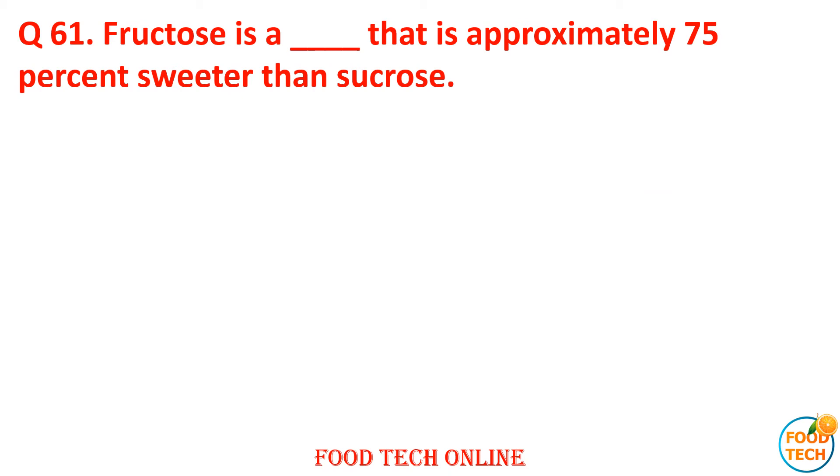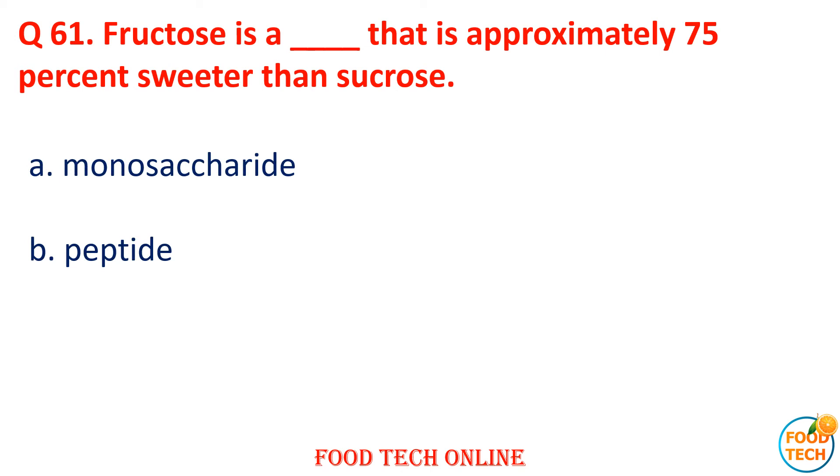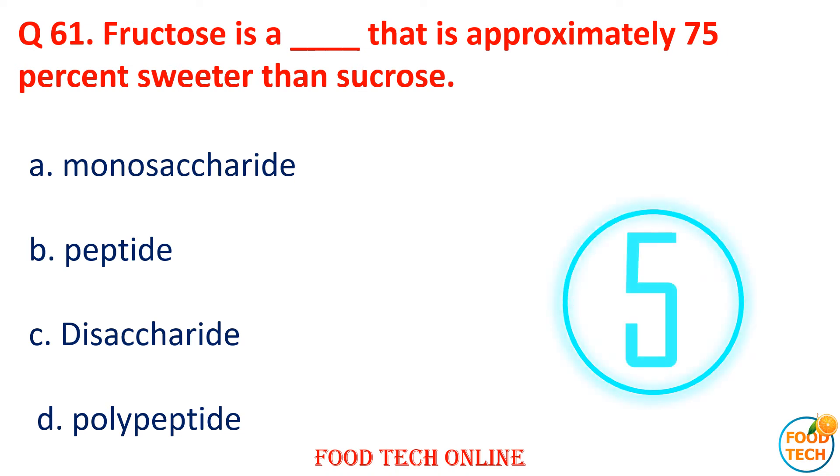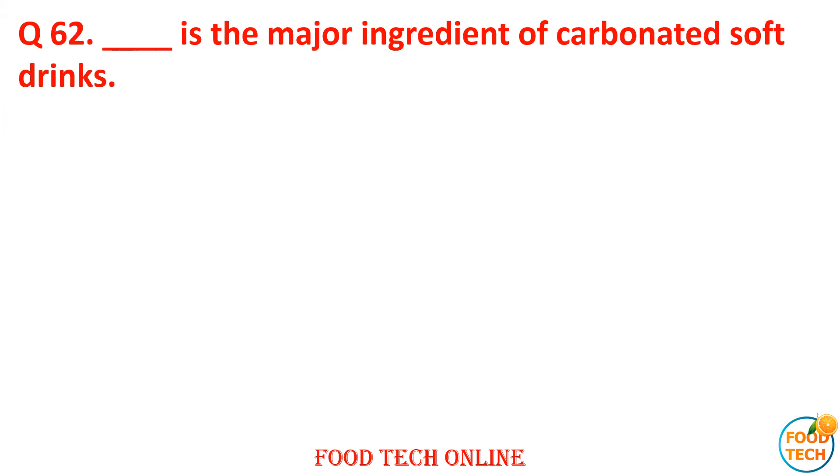Question 61: Fructose is a dash that is approximately 75% sweeter than sucrose. A. Monosaccharide, B. Peptide, C. Disaccharide, D. Polypeptide. Answer: A. Monosaccharide.